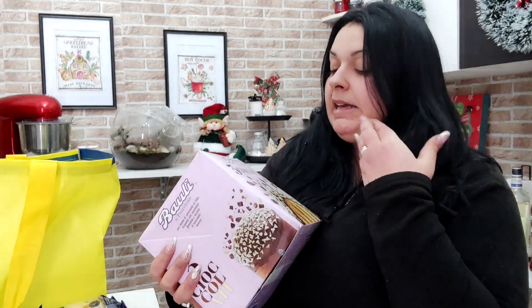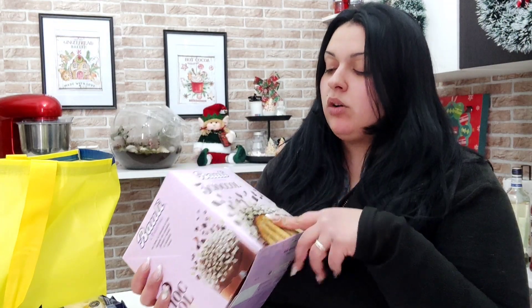Per Gabriele ho preso il panettone della Bauli, tre cioccolati — non so come sia, se voi l'avete già assaggiato fatemi sapere. L'ho comprato perché ultimamente Gabriele, dopo cena la sera, si beve un goccettino di grappa. Io in questo momento sto bevendo il mirto sardo, che è la bomboniera di nozze di mio cugino, buonissimo. Però insieme a quel goccino di grappa o di rum mi viene voglia di qualcosa di dolce, quindi visto che siamo nel periodo natalizio ho preso un panettone.